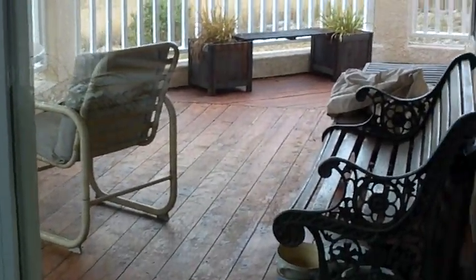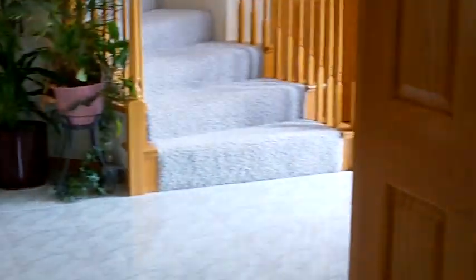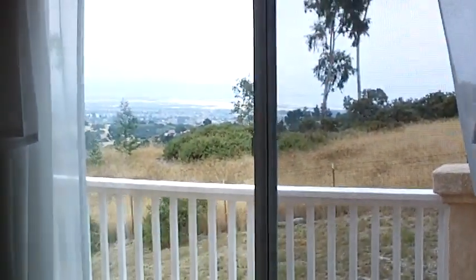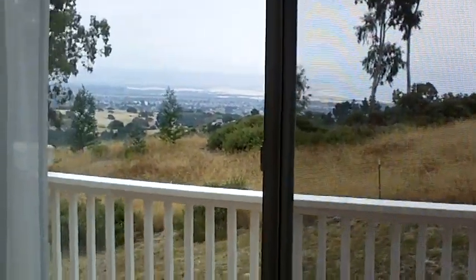There's a wrap-around deck that goes over about three-quarters of the house, with double doors. We come to the formal living room, which also has beautiful ocean views on a clear day. You can see the ocean view photos on the website as well.